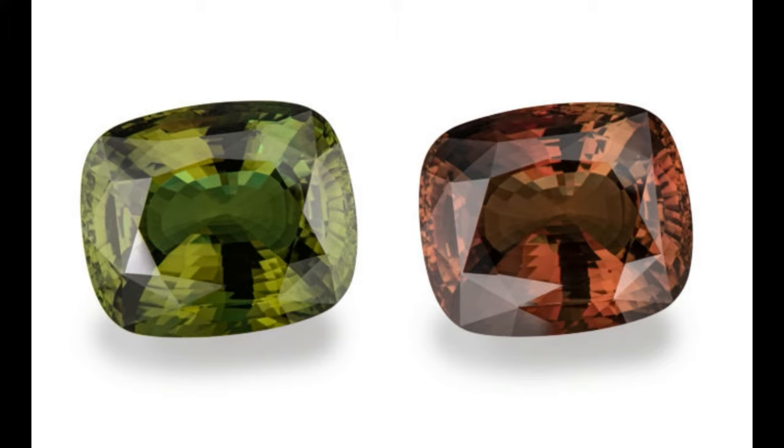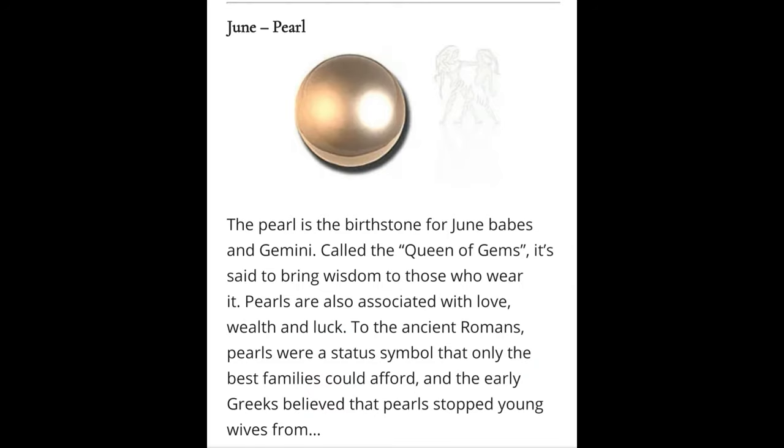Geological information: The alexandrite variety of chrysoberyl displays a color change — the alexandrite effect — dependent upon the nature of ambient lighting. The alexandrite effect is the phenomenon of an observed color change from greenish to reddish with a change in source illumination. Alexandrite results from a small-scale replacement of aluminium by chromium ions in the crystal structure, which causes intense absorption of light over a narrow range of wavelengths in the yellow region of the visible light spectrum.